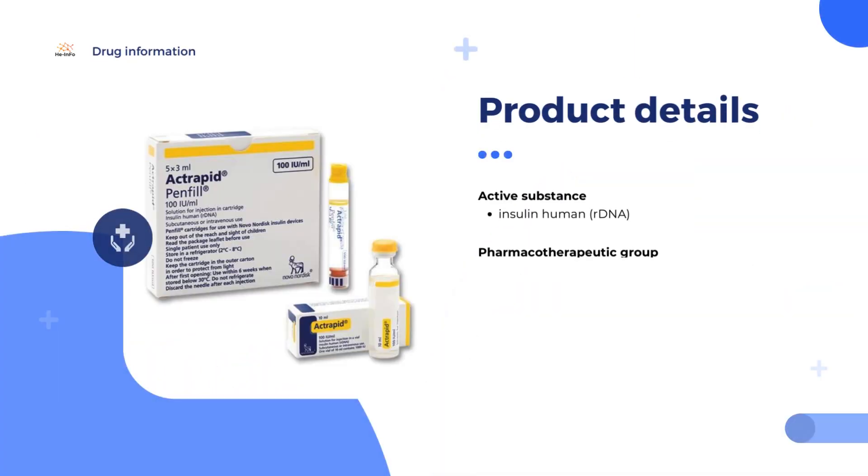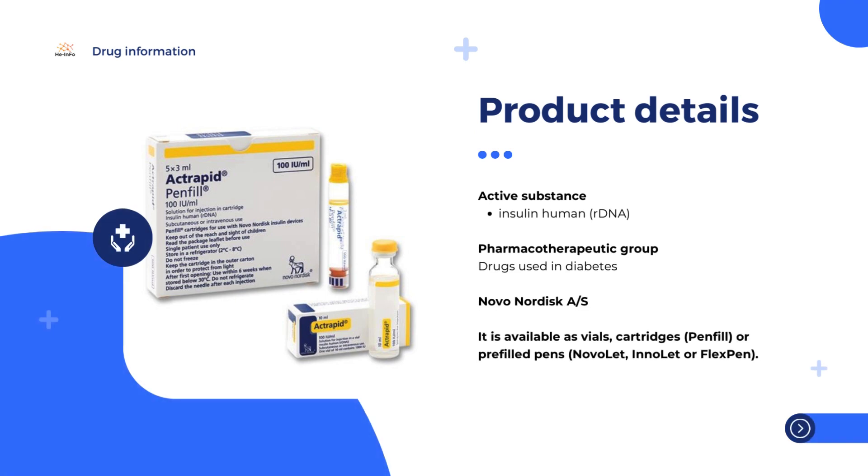ActRapid is used to treat diabetes. The medicine can only be obtained with a prescription.